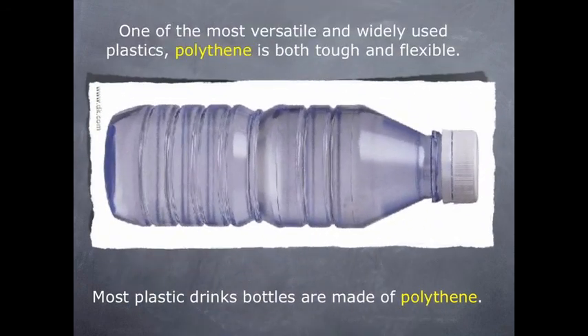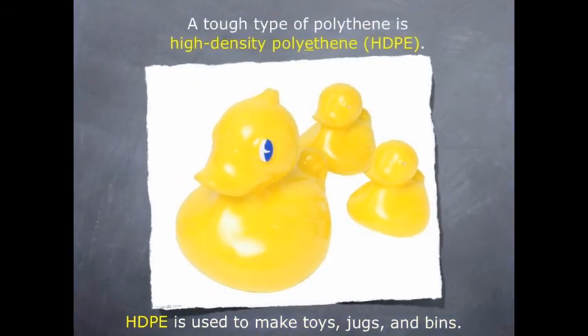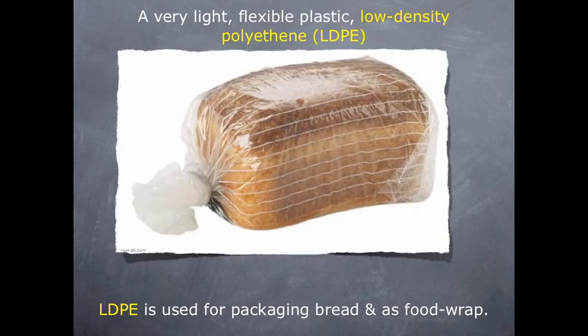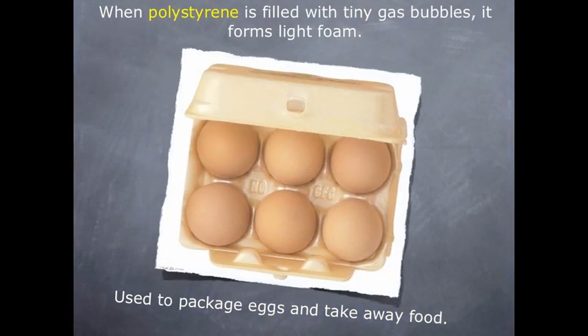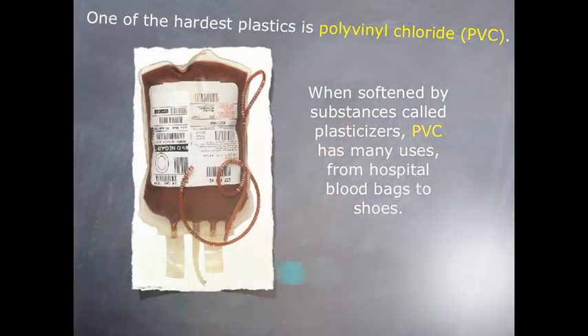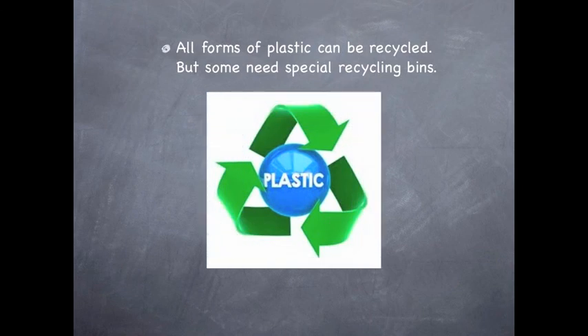One of the most versatile and widely used plastics, polythene, is both tough and flexible. A tough type of polythene is high density polyethylene. A very light flexible plastic, low density polyethylene, is used for packaging bread and as food wrap. When polystyrene is filled with tiny gas bubbles, it forms light foam used to package eggs and takeaway food. One of the hardest plastics is polyvinyl chloride, which has many uses from hospital blood bags to Crocs. All forms of plastic can be recycled, but some need very special recycling bins.